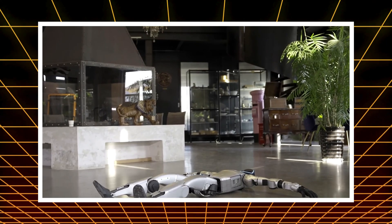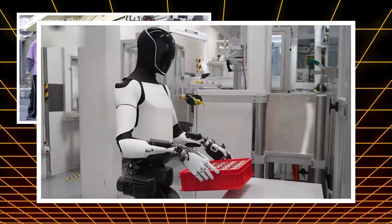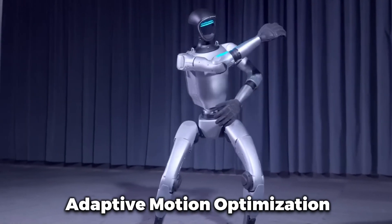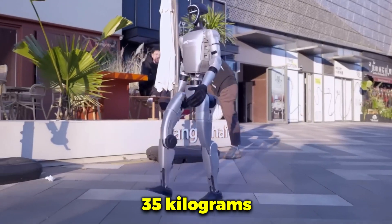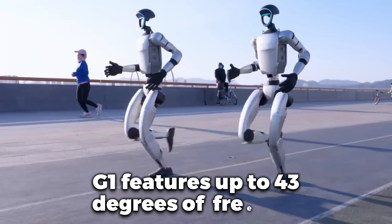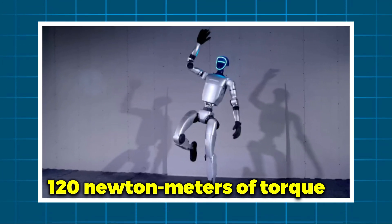Meet the Unitree G1, a humanoid robot that has just undergone a transformation thanks to a groundbreaking control system known as AMO — Adaptive Motion Optimization. Standing at 1.27 meters and weighing around 35 kilograms, the G1 features up to 43 degrees of freedom, powerful joint motors capable of 120 newton-meters of torque, and full-body environmental perception thanks to 360-degree LiDAR and depth cameras.